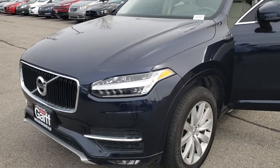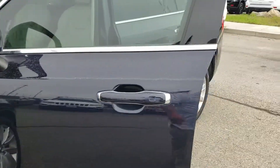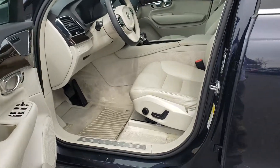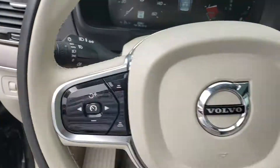Just wanted to show you a quick video of this 2016 Volvo that you were looking at or interested in. It is the darker blue in color with the interior with the lighter tan,